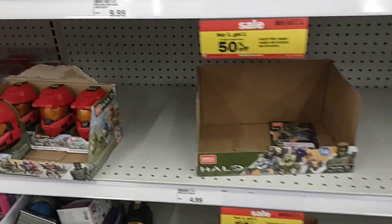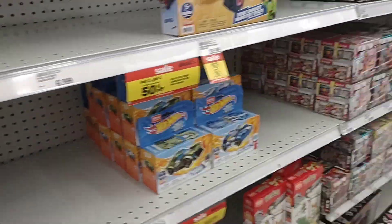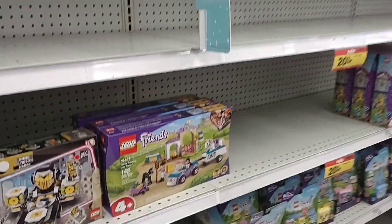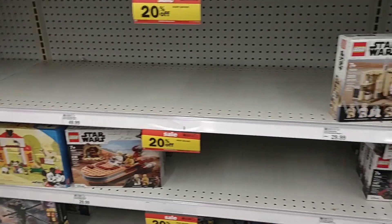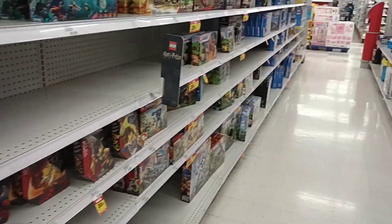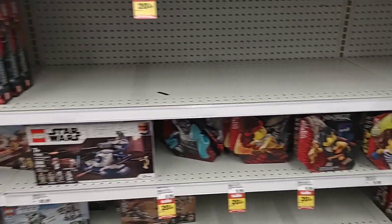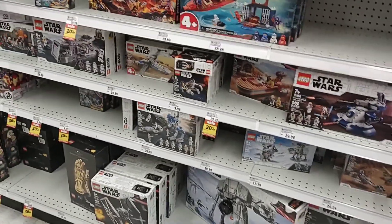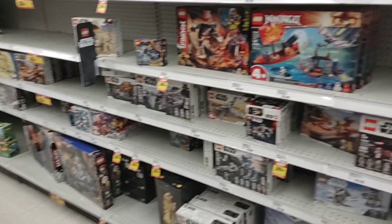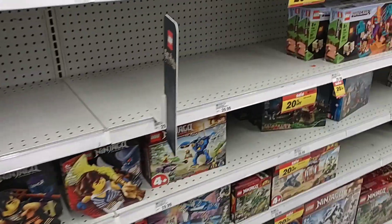Wherever there's a buy one, get one 50% off, they have a lot of stuff that's missing because that's what people are doing. And I bet a lot of it is the Lego stuff. Meijer is running a 20% off sale on what looks to be all Legos. That is an incredible deal. Legos rarely ever go on sale. So I would check out your local Meijer if your kid wants Legos for Christmas because you could probably save a little bit of money here, especially on the bigger ones.